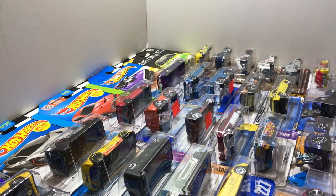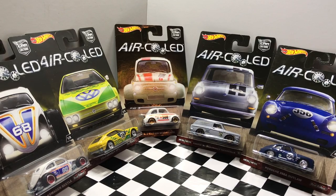Hey guys, what's going on? It's HotDocastGarage and today I got a haul of some new Hot Wheels cars that I think you guys are gonna like. I finally got my hands on a complete set of the air-cooled car culture series, so you guys can expect an unboxing and review of these coming soon.